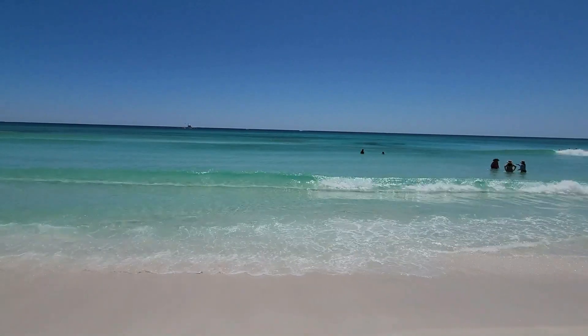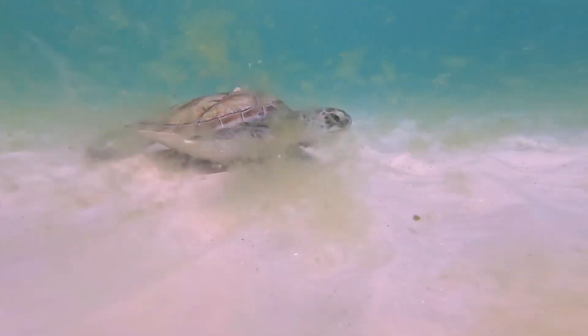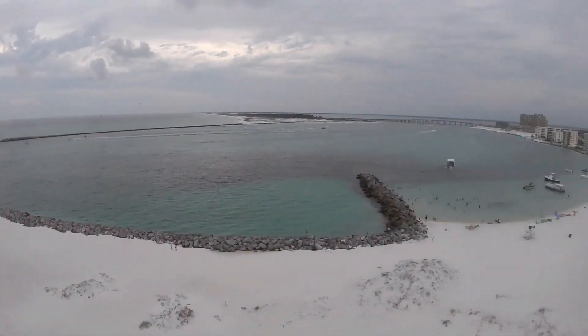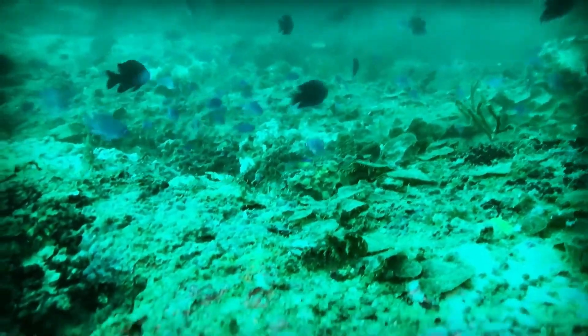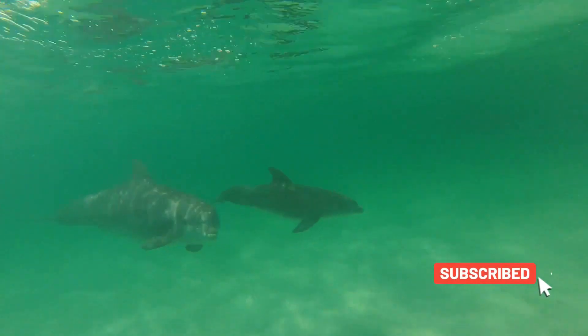Destin is home to some fantastic spots to go snorkeling right off the shore, including the East Pass Jetty and Henderson Beach State Park. The jetty is accessible by boat or by using the Osteen Public Beach Access Point. There's plenty to see beneath the waters, including colorful fish, crabs, sea turtles, and dolphins.